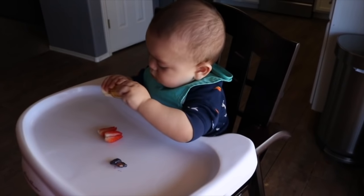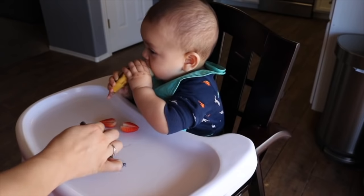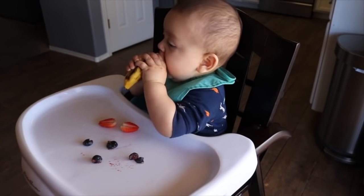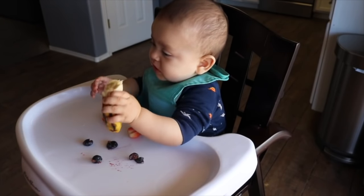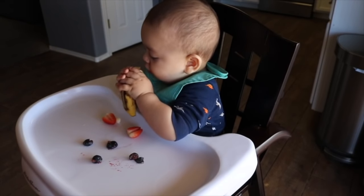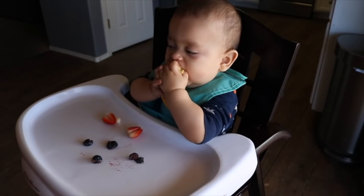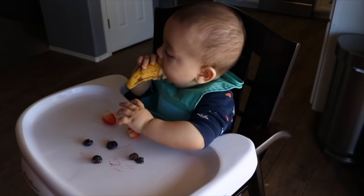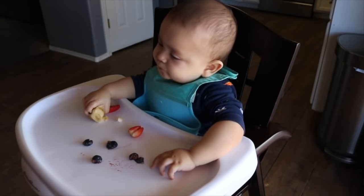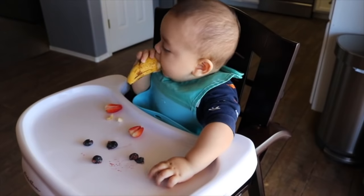Now Sammy is going to enjoy his lunch. We are using the OXO Tot bibs — I really like these because they're not silicone all over; they just have a silicone pocket at the bottom but the top is a fabric material, which feels more comfortable against his neck, especially in the Arizona heat. The high chair he's using is an Eddie Bauer high chair with a wooden base. It looks really nice and goes well with our kitchen. My sister purchased it for us at our baby shower and so far we've been really pleased with it, though it's not the easiest to clean.